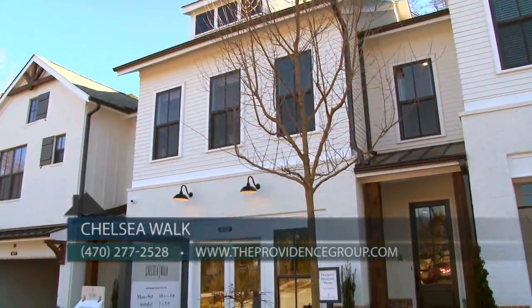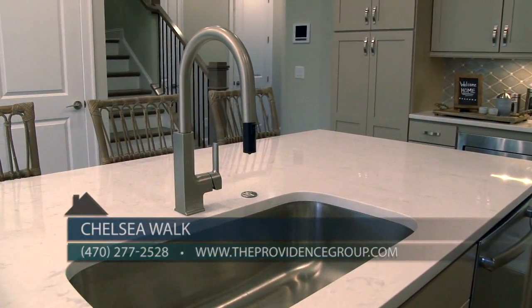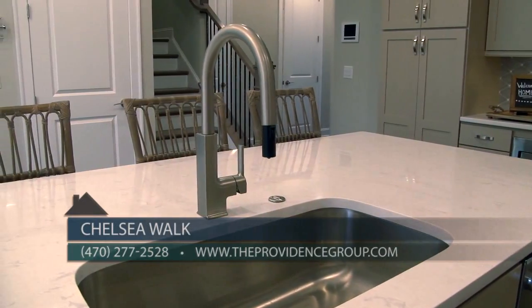For more information you can call our sales center at 470-277-2528 or visit theprovidencegroup.com. You will love these gorgeous new townhomes at Chelsea Walk and you'll love the lifestyle that you'll enjoy here, so close to Avalon and everything Alpharetta has to offer.